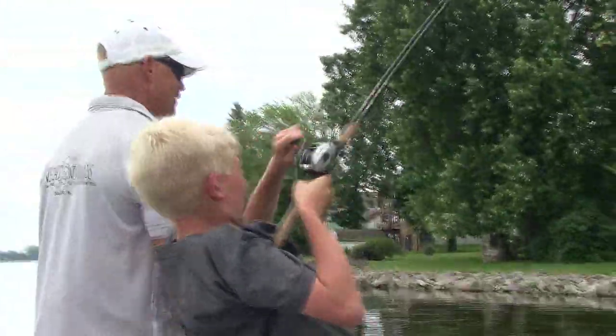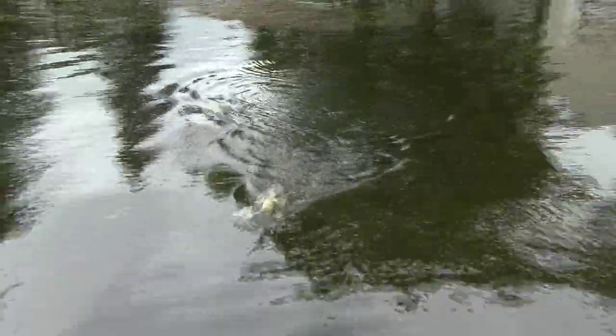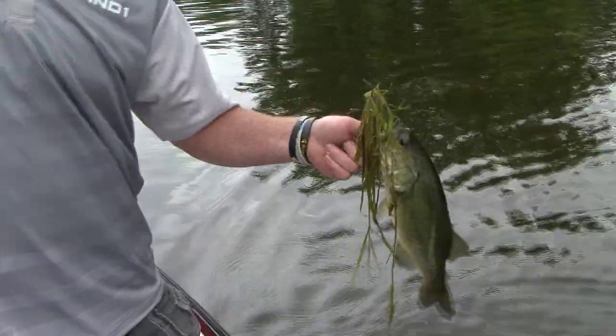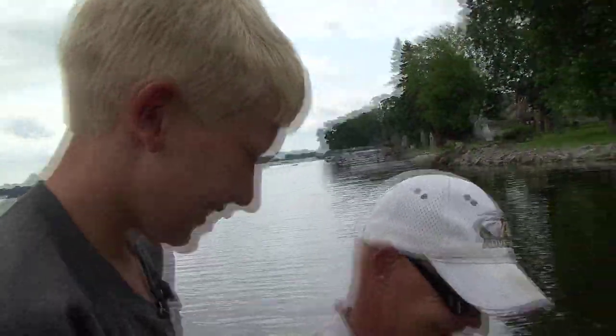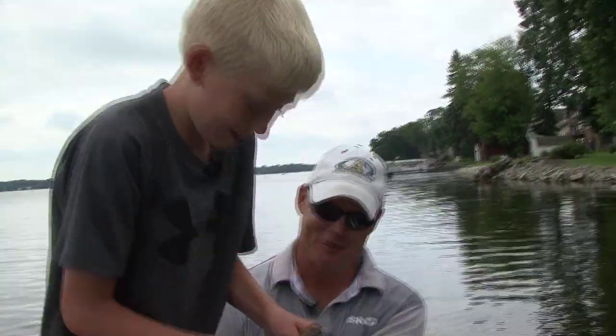There you go buddy, keep it up now. Keep your rod tip up. That's a nice one. That a boy. Bring it in slow now, now I get to land one for you. Smaller? Don't matter — first fish.